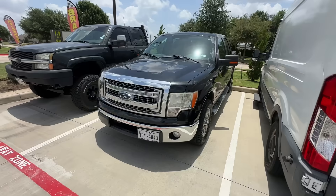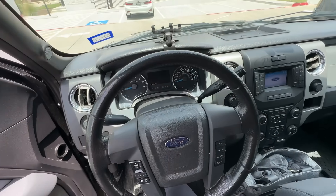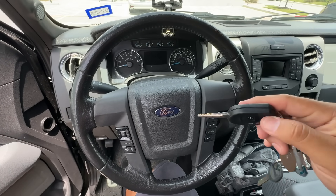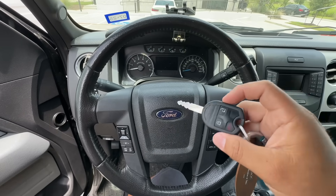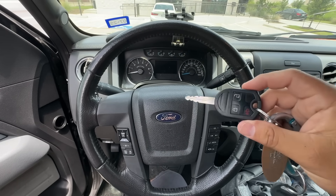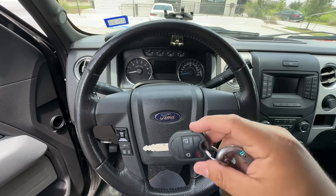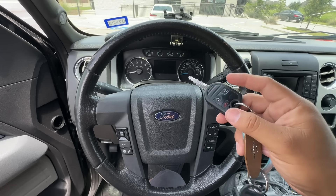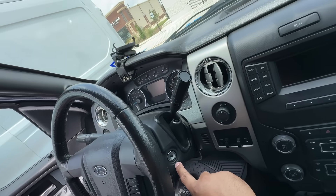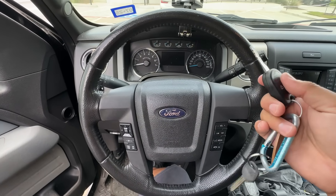Hey guys, it's Eric with Advanced Level Auto. We're here at the shop taking a look at this 2013 Ford F-150. The customer's complaint is that the vehicle is intermittently a no-start. It actually got towed in because it died while they were driving it. The shop told me that when the vehicle came in it would crank and start for a second but then shut off, until they finally got it to start. They scanned it and there were a bunch of communication codes stored. One thing they did replace was the ignition switch or ignition lock cylinder because they had a code for the key in the ignition switch.